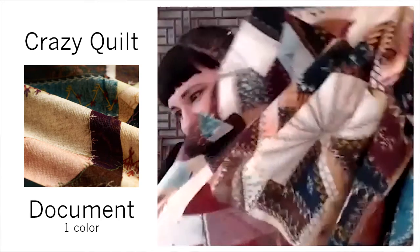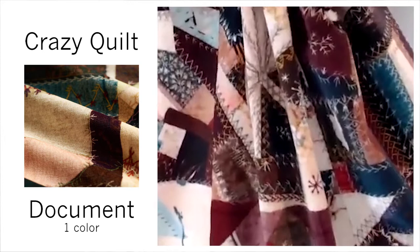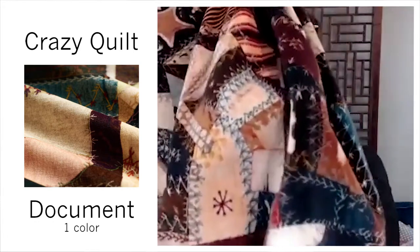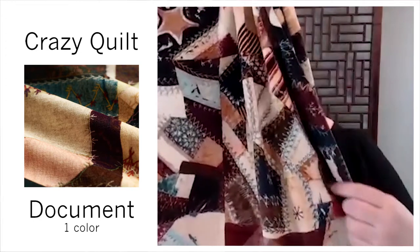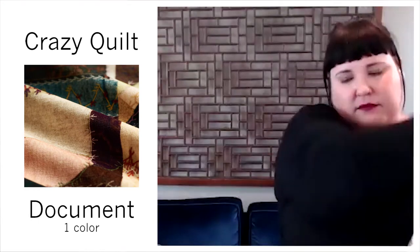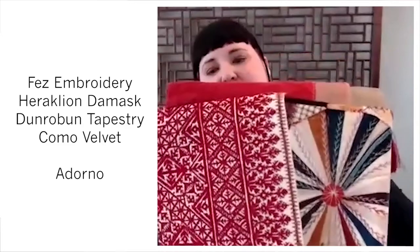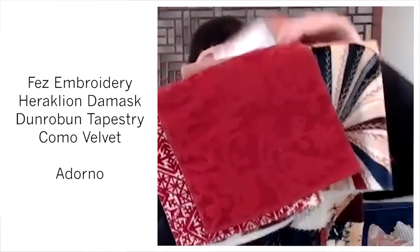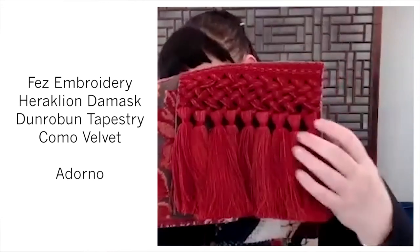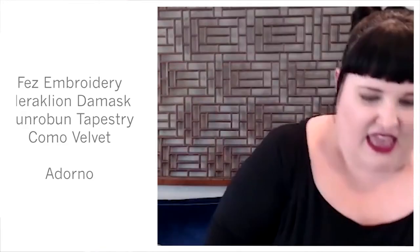Crazy Quilt — a luxurious way to do your quilting, sort of a modern quilt. When Michelle envisioned this, she envisioned the entire room draped in the Crazy Quilt. It's got 51,000 double rubs and it's printed on a really gorgeous cotton velvet, so the hand is really soft and the vibe is really luxurious. You could put almost anything in the collection with Crazy Quilt. Here's the Fez Embroidery in Carmine, the Heraclean Damask in Carmine, the Denroban Tapestry in Chocolate, and a great Como Velvet with Adorno, this fabulous bouillon tassel — one of my favorites.